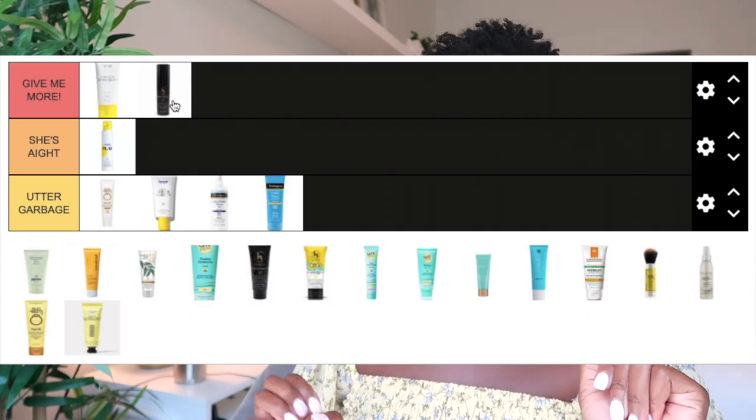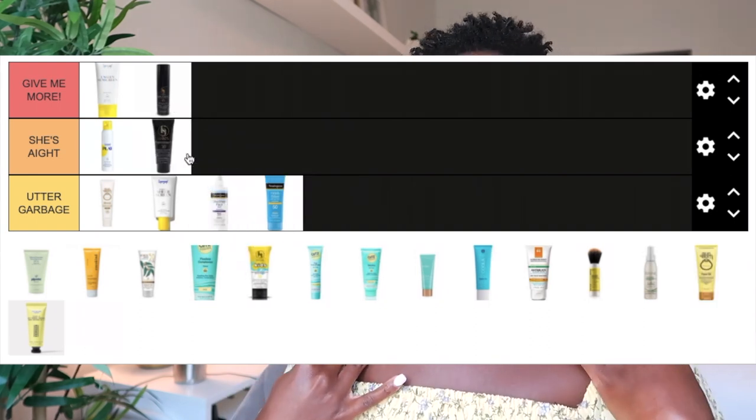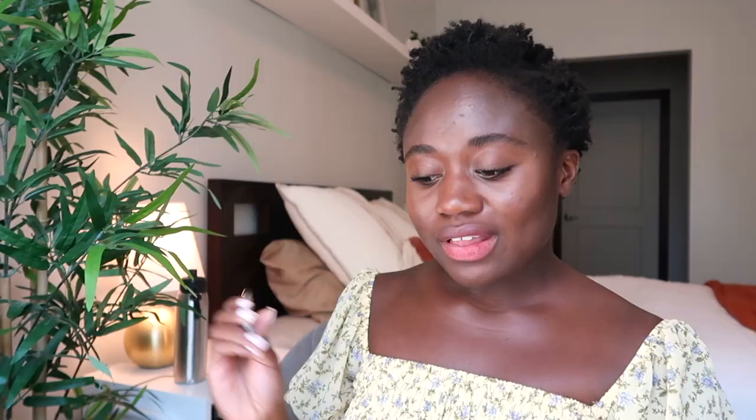The original Black Girl Sunscreen formula, SPF 30, is also a chemical sunscreen with no white cast whatsoever. It was slightly greasy and felt like a heavier sunscreen lotion, but it went on clear and they are unscented. For those reasons I'd put the original in the She's I category — I didn't love it for my oily skin, but in the winter when my skin was drier I was able to wear it.